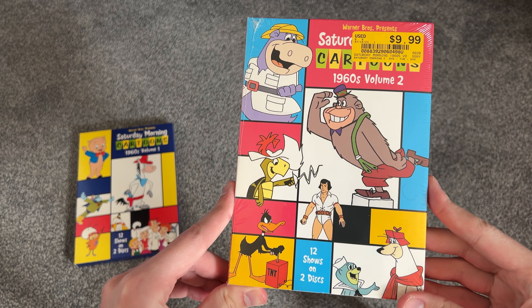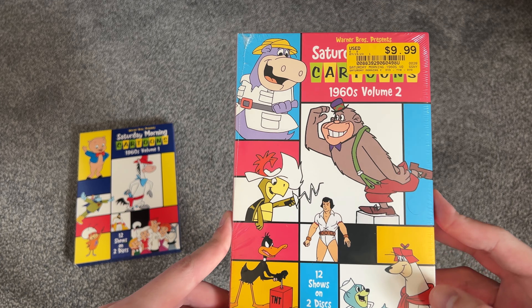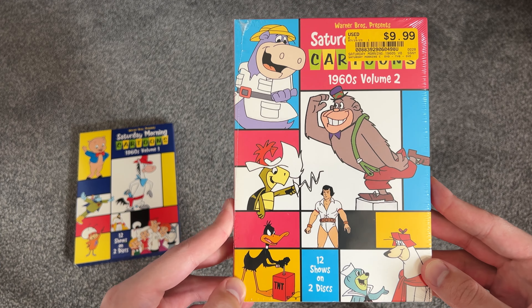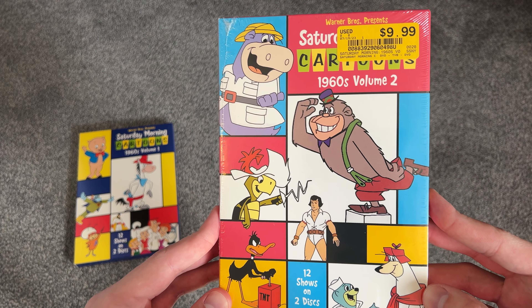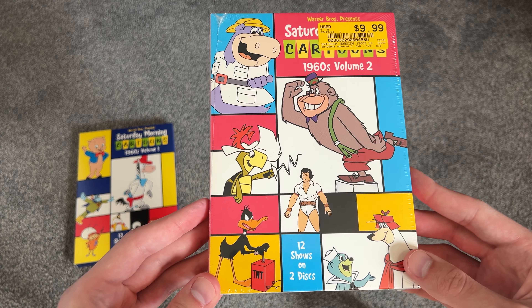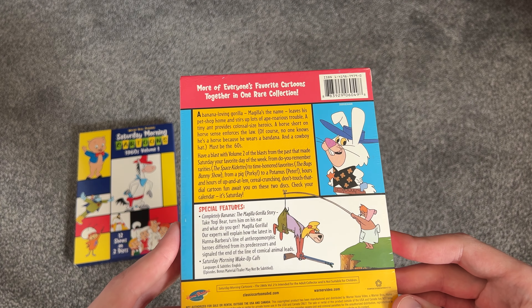Here's 1960s Volume 2. Some of these characters I don't know — Magilla Gorilla, Daffy Duck, Peter Potamus. I don't know who some of these guys are. But again, two discs in here, twelve shows. There's that spine again — pink artwork this time around.